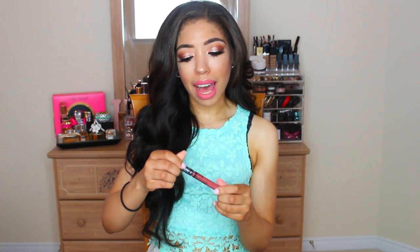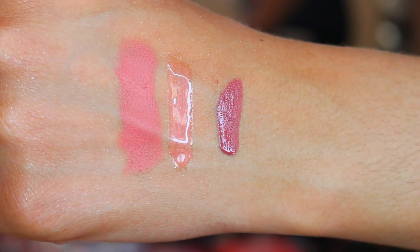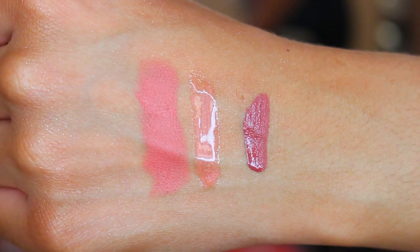Last but not least is Kat Von D's Lolita Liquid Lipstick. Everyone and their mother loves this, but I only wore it for the first time this month and I am hooked — this is everything. It's just the right amount of brown and mauve, and on my skin tone it is way more flattering than I thought it would be. It makes my teeth look very white and makes any look look really sophisticated. I love wearing this with nude eyes — it elevates the whole look.